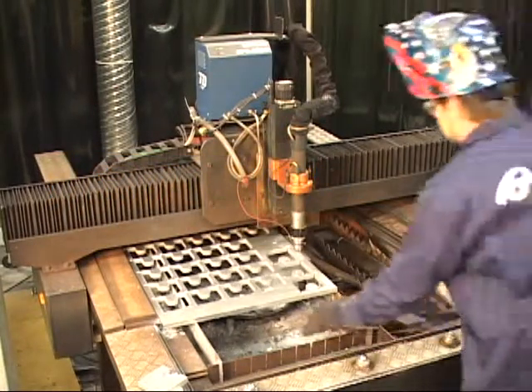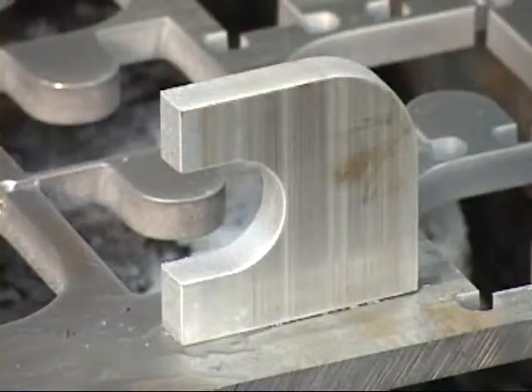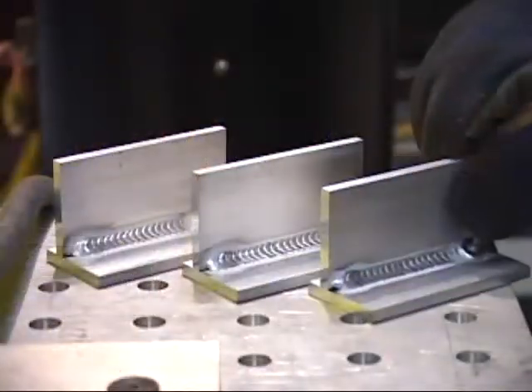The Thermal Dynamics Nitrogen Water Mist Secondary Cutting Process brings true precision cut quality, and Thermal Arc PowerMaster SP welding systems complete the job with precise, repeatable weld execution.